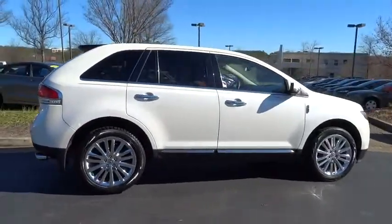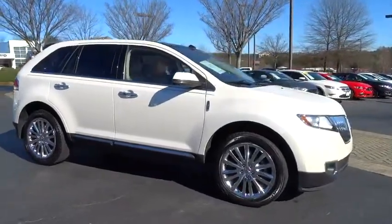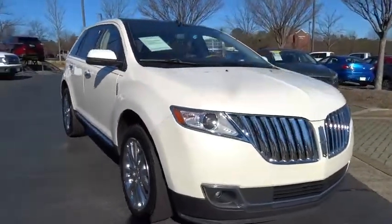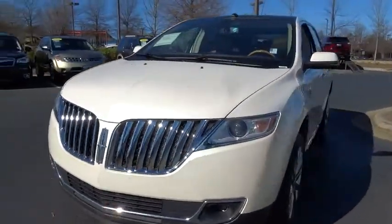This vehicle has less than 35,000 miles. Here are some of this vehicle's great options: power lift gate, four-wheel independent suspension, four-wheel ABS, and tire pressure monitoring system.